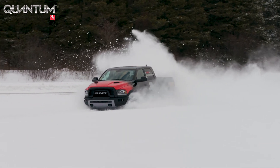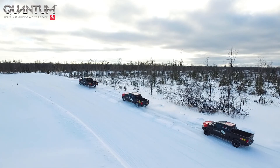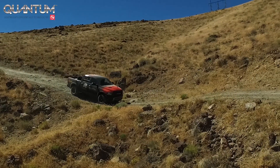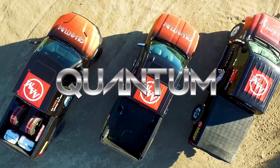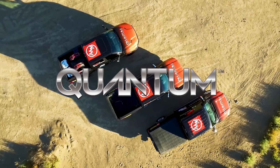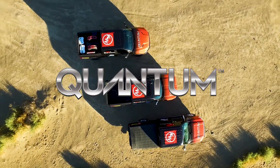AAM engineers have reinvented every aspect of the axle. With next-generation design and industry-first innovations, we've made a quantum leap in axle technology. Quantum — a lighter, sturdier axle that does more with less in any vehicle.